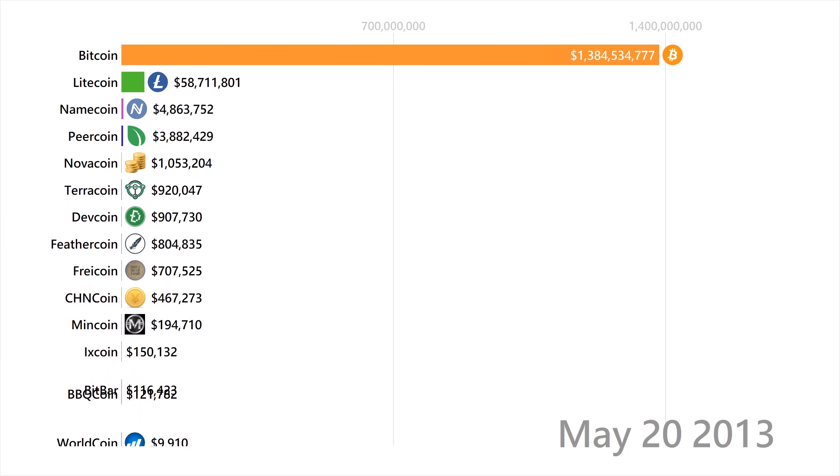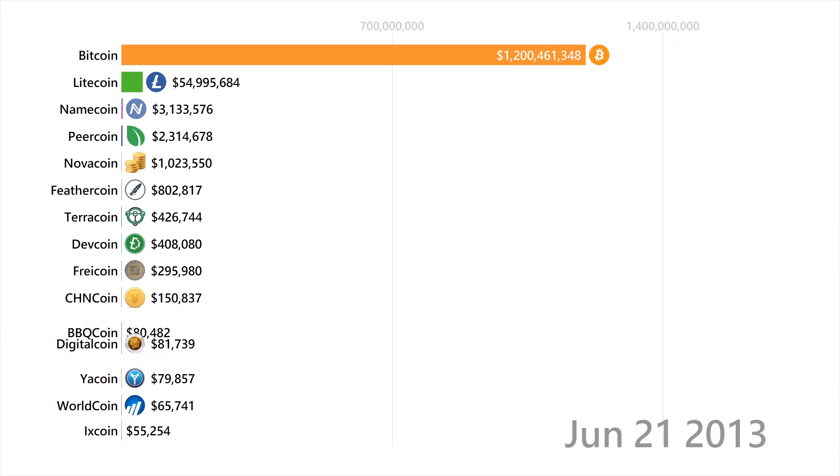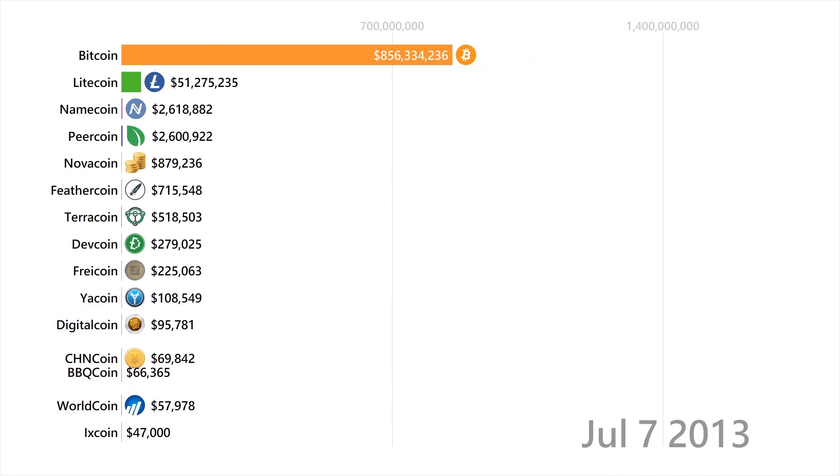Bitcoin is the OG cryptocurrency. It's the first of its kind, you'll see it here at the top, and spoiler alert, it'll be staying at the top for the rest of this video.